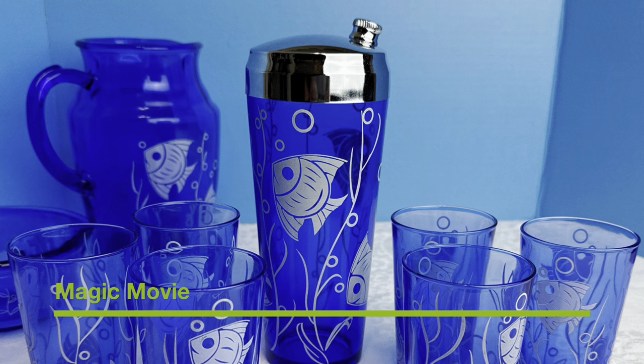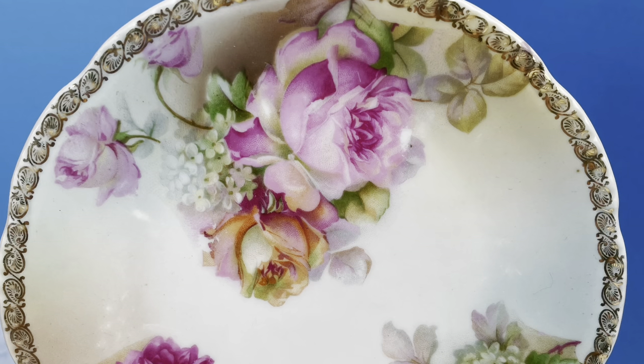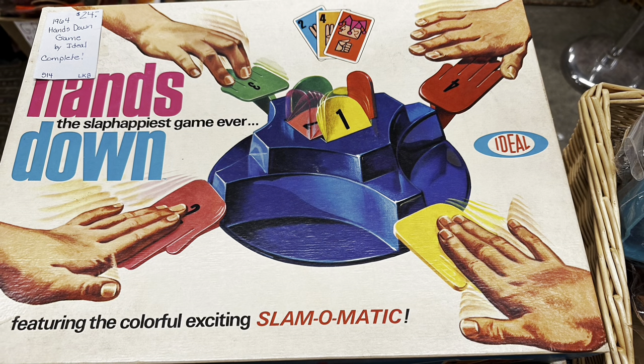Today's video is a thrift haul video from Goodwill and Salvation Army. All I can say is holy shiznit on my Salvation Army trip. I spent a lot of money — you may figure out why when I show you one of the items I purchased. Sophie's playing in the plastic bag. Without further ado, let's get into this thrift haul, shall we?